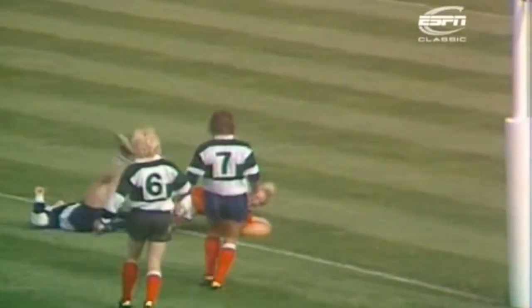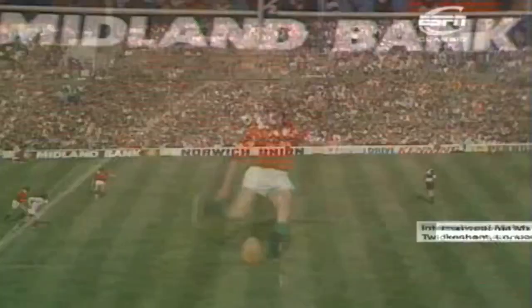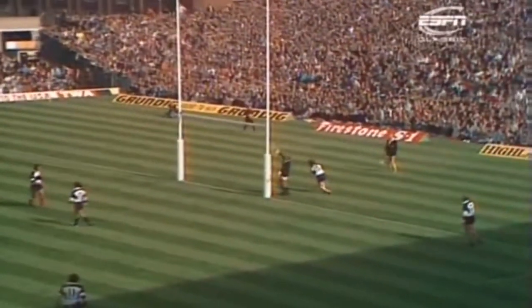And Fenwick needing no second invitation. He could get the distance. It's long, and it's high, and it's there.